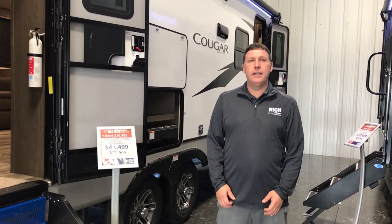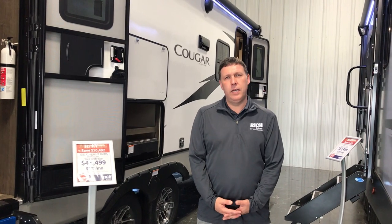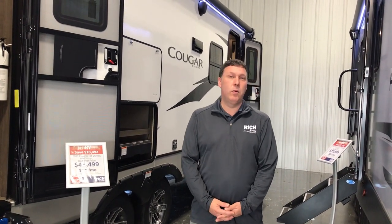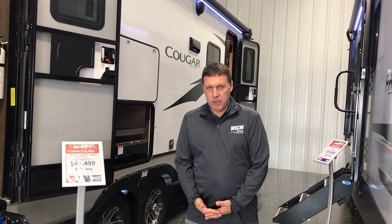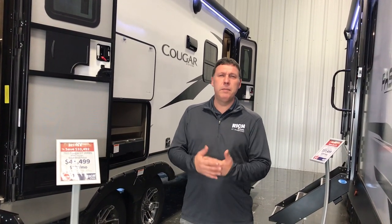Hey everybody, Nick from Rich & Sons here. This is a new floor plan. Today we're going to talk about the 2021 Cougar 26RBS. The 2022 is coming out, but this one's gonna have a much better price on it, so they're gonna be set up about the same.